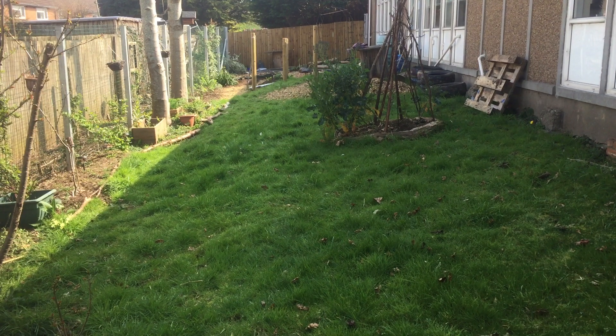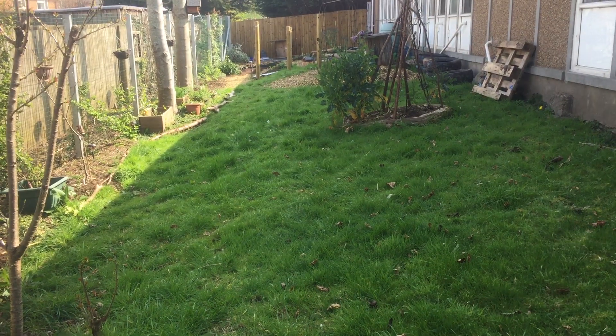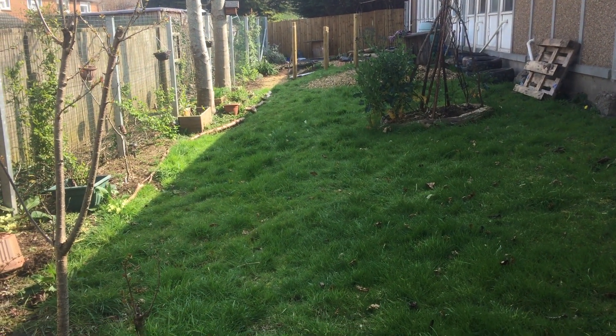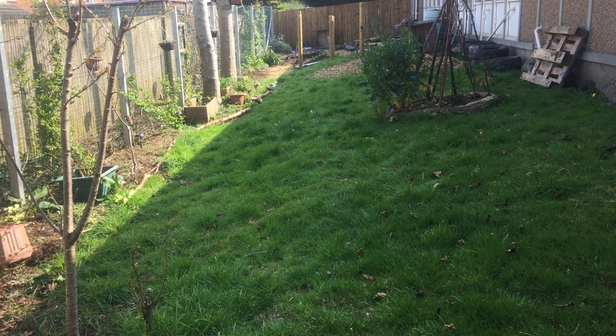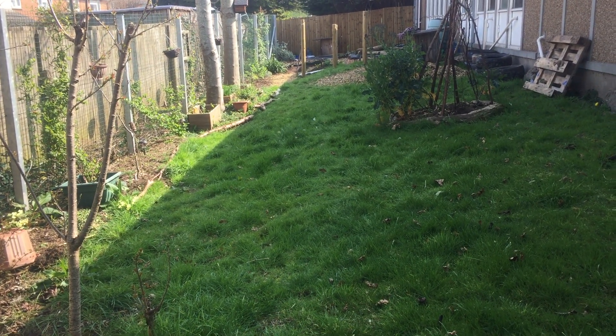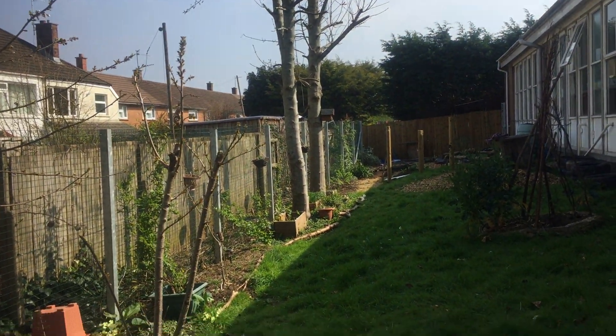Good morning everybody, hope you're all well and having a good day so far. Today started with a really heavy fog — it was so thick that from the lounge window we couldn't see past the pavement. It's lifted to give us an absolutely glorious day.